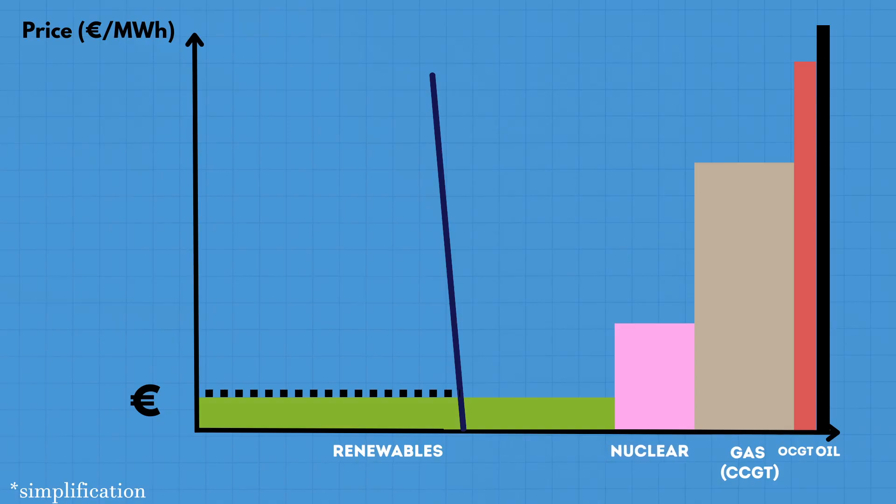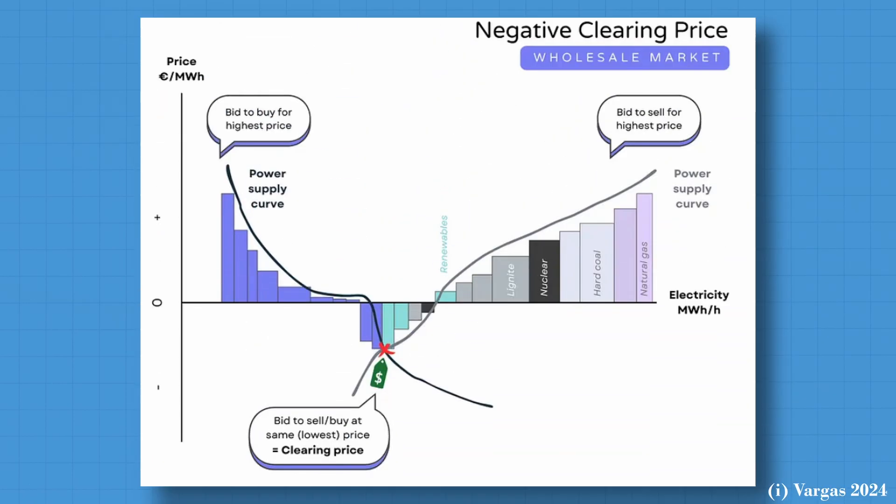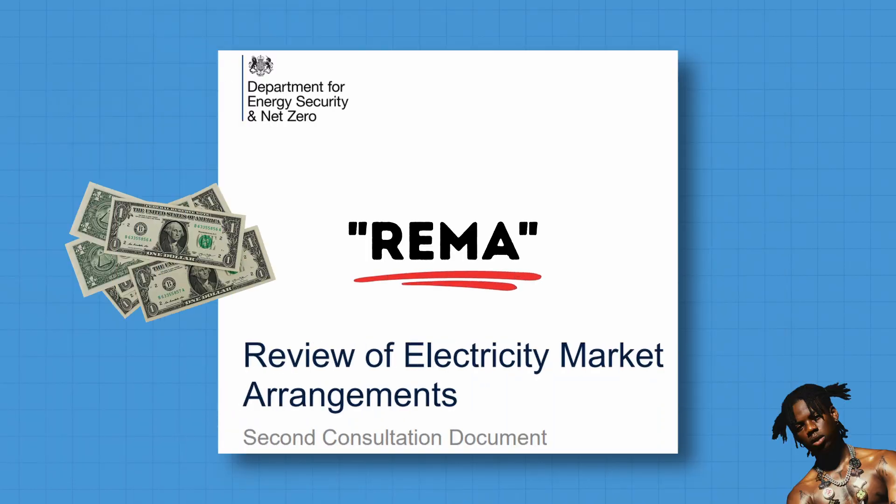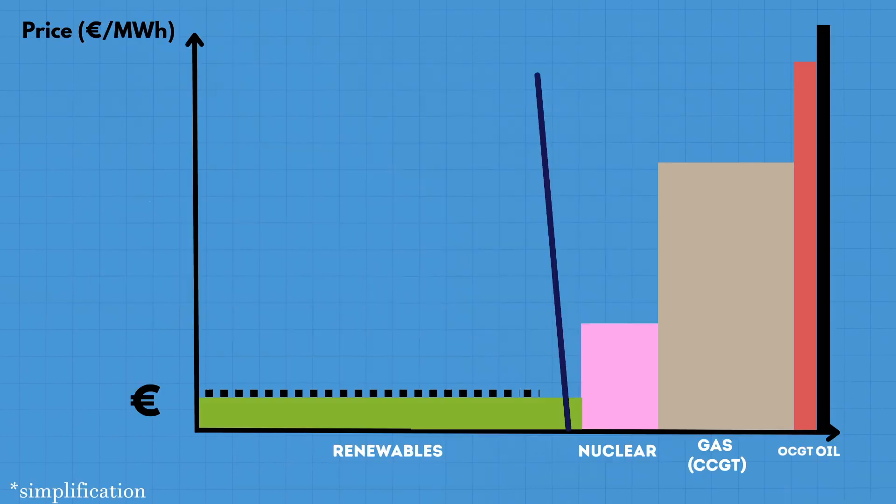Another effect you get by increasing renewable capacity is what we call price cannibalization, where more renewables — which generate at the same time — decrease each other's prices and can even lead to negative pricing. This is why some reforms are starting to happen, as marginal pricing could be a barrier for more investment if generators can't even recoup their high capital costs, which could slow down the energy transition.